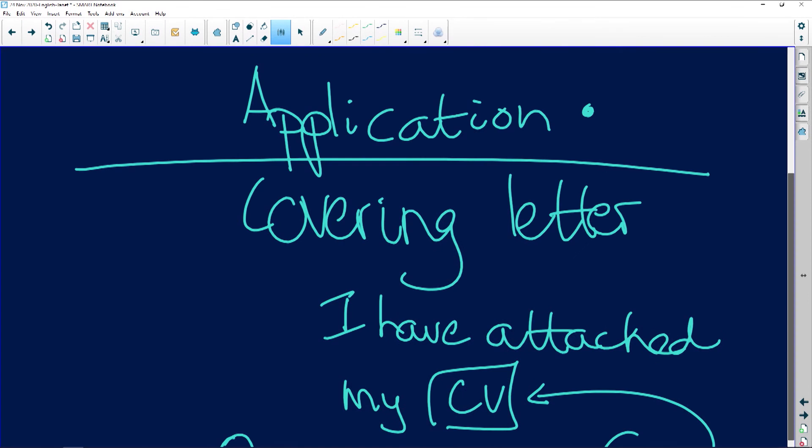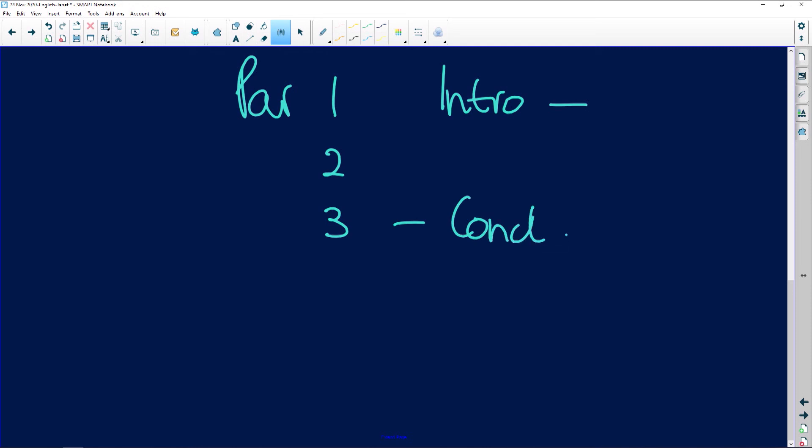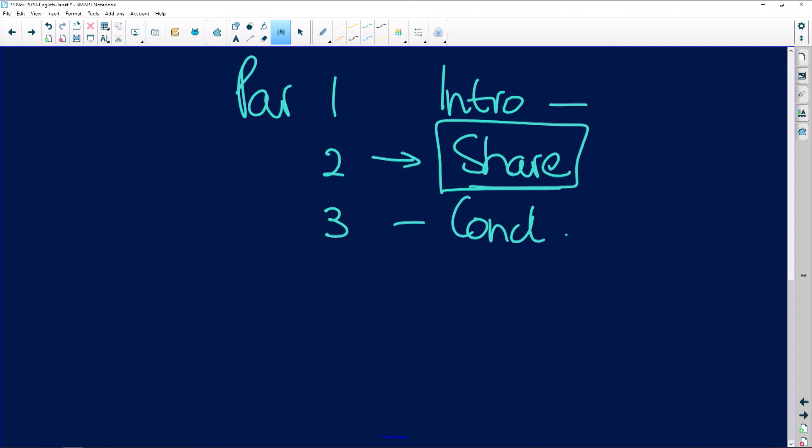Your letter would be the usual three paragraphs. You would have paragraph one, two, three. You would have your introduction, where you say what you're applying for, and your conclusion, where you tell them that you hope for an interview. And then in the middle paragraph, this would be where you share something personal — something that is not in a normal letter of application.